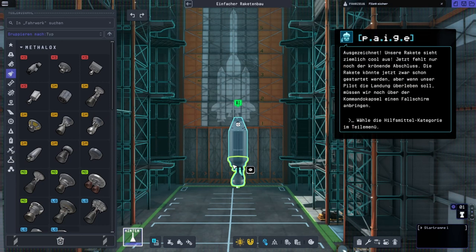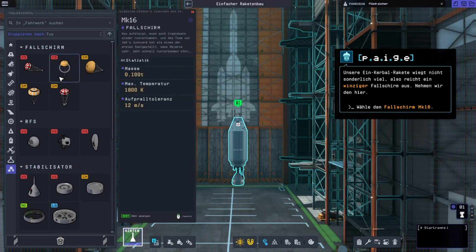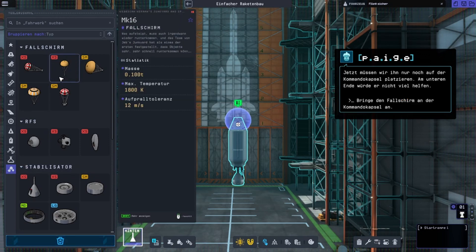Our rocket is looking pretty great — we just need one final touch. Our rocket can absolutely take flight as is, but if we want our pilot to survive the landing, we need to attach a parachute to the top of the command pod. Our one-Kerbal rocket doesn't weigh much, so we only need an extra small parachute. Now all we need to do is put it on top of the command pod — it won't do as much good on the bottom.